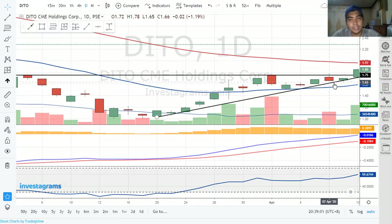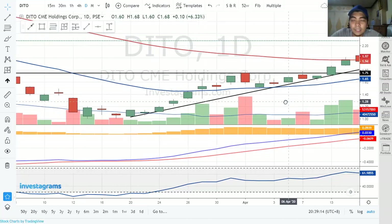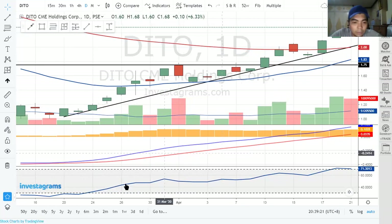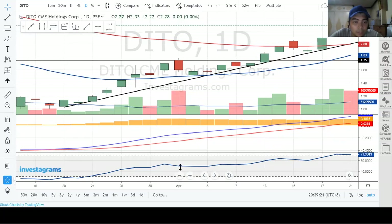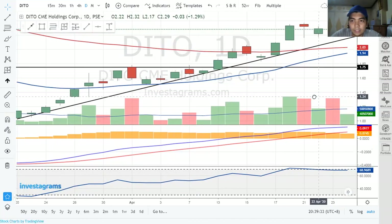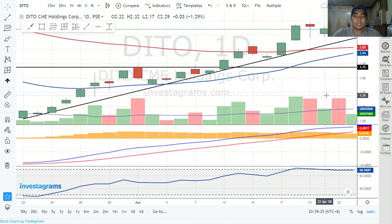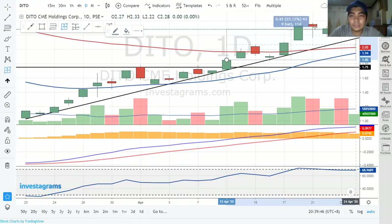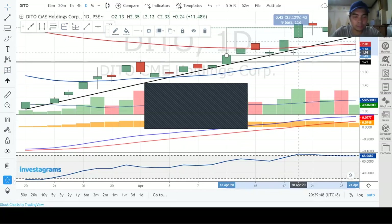Regardless of moving averages, I'm not considering those in this mode. If you watch my video on MACD, the histogram is also a factor. Then the stock rallied up, and I sold it on the 24th — right here. From April 13 to the 24th, that's around 23.12%, or to be exact, 23.14%.